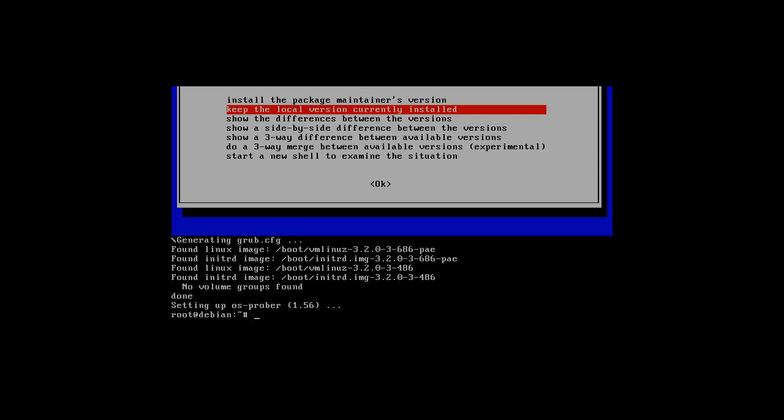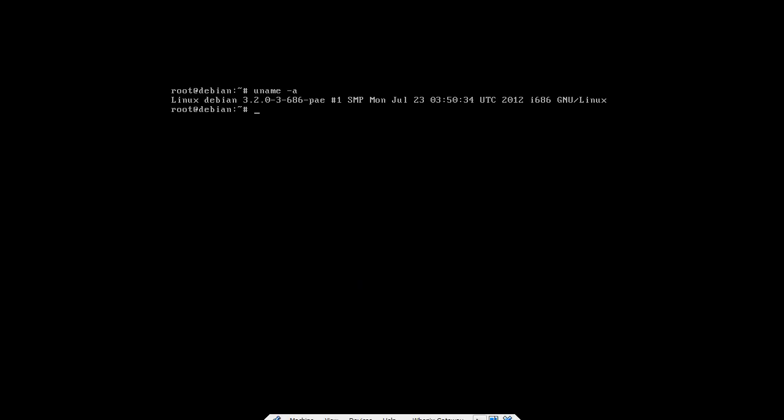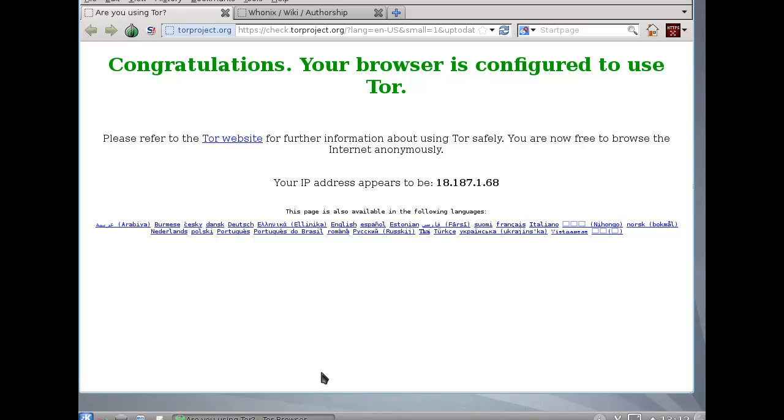Hey everybody, SpoonVet here and this is Hoonix. This is the gateway and this is the workstation.